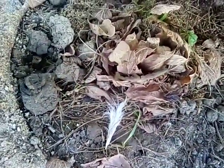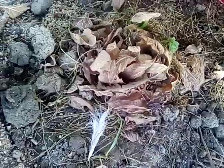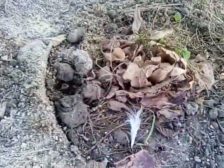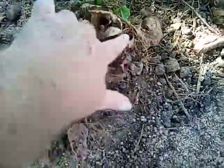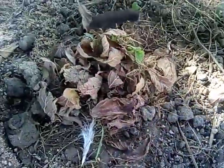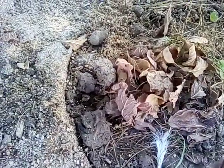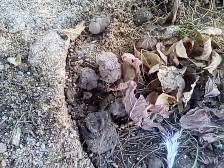Look. Watch. See if she comes out. She's not going to come out. She's got babies. Look, it's a little shrew. It's a little shrew, and she has babies in there.